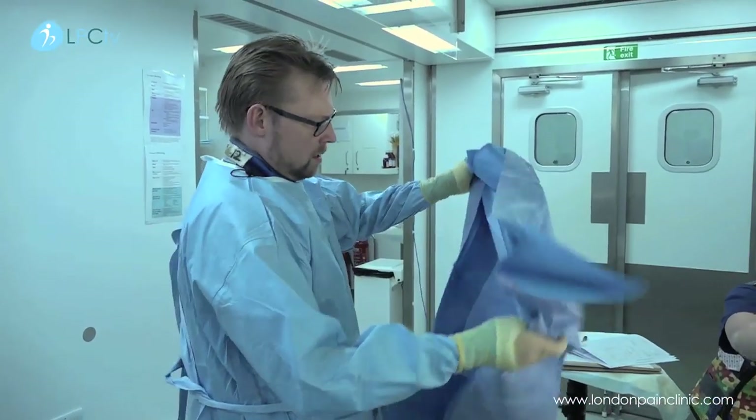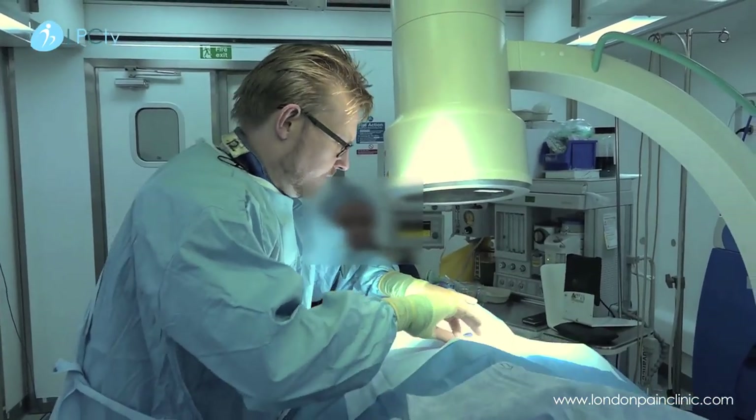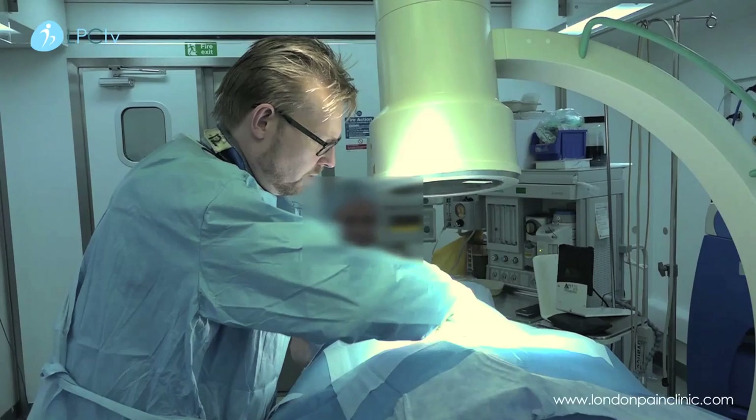We're just going to put a drape over the top to keep the surgical field nice and sterile. This is a fenestrated drape — it's got a little hole in it.